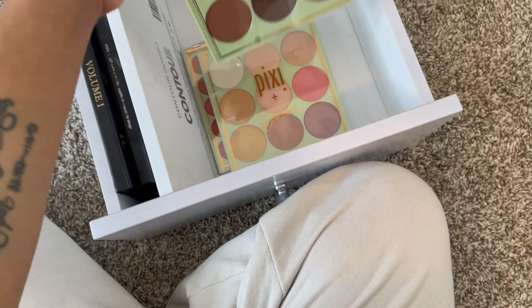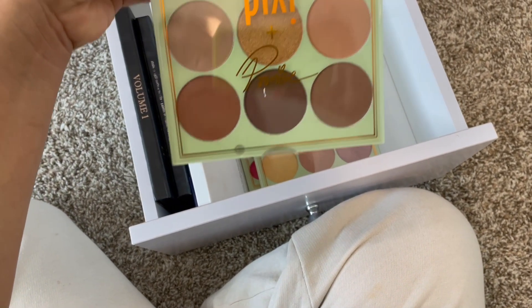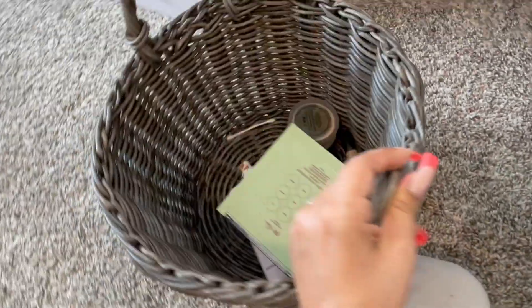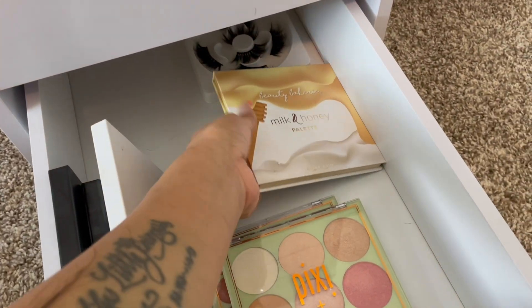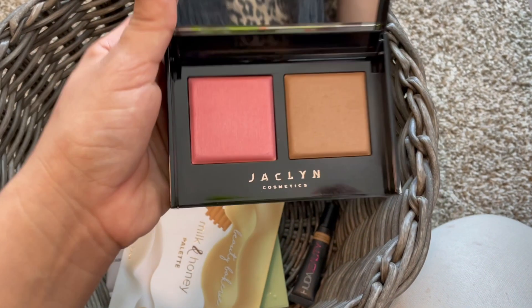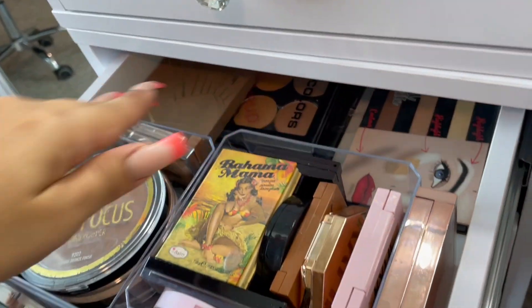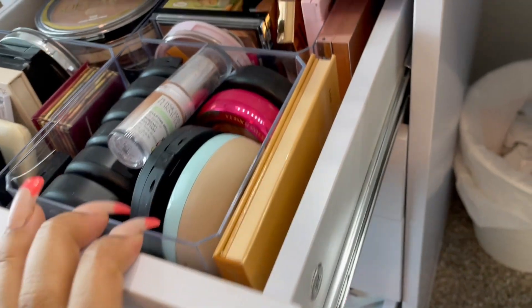I have a few extra palettes in here. I don't think I've used this bronzing powder on my channel — it's pretty new. I'm going to use that for bronzing, and then I think I'm going to use the Beauty Bakery Milk and Honey palette highlighter — that one is really nice. Actually, I think I'm just going to use the Jacqueline Cosmetics bronzing and blush dual in Sun Kiss and Bronze Moments, and put the other one back for maybe another time.